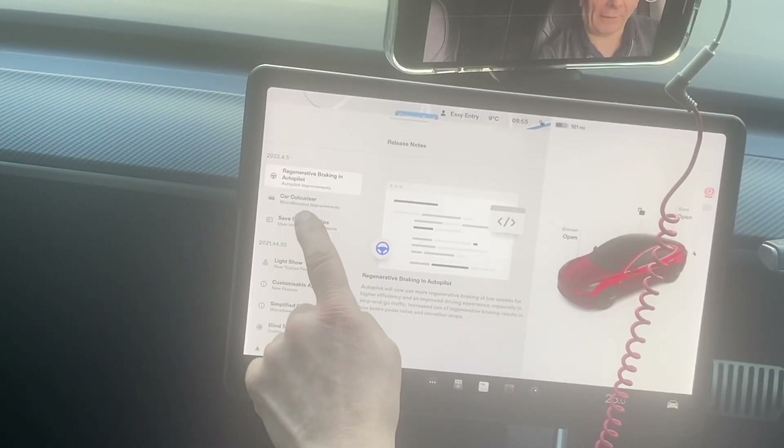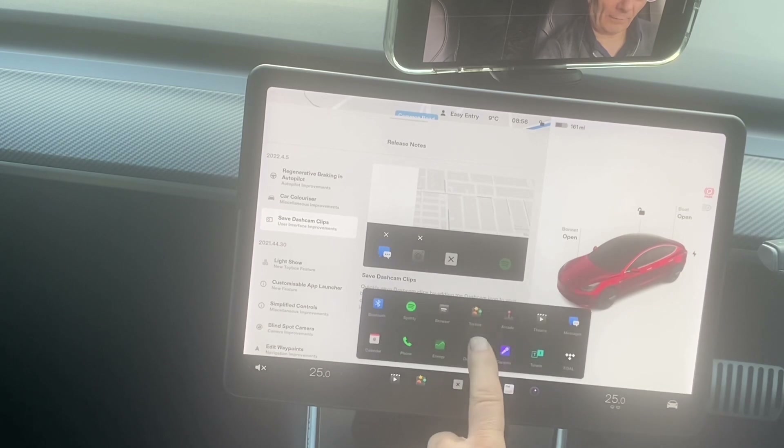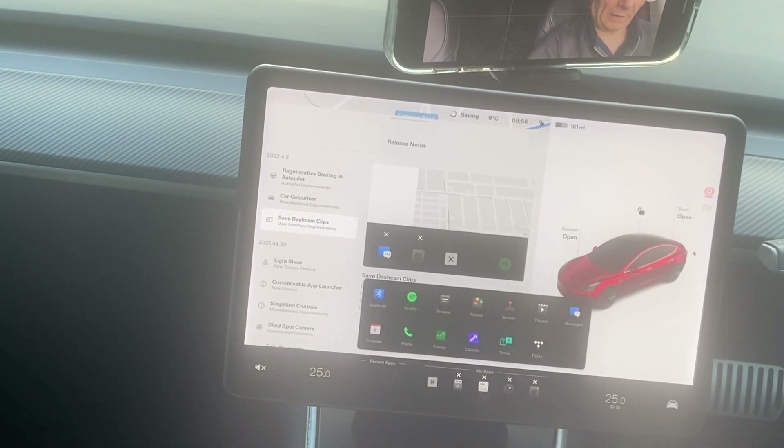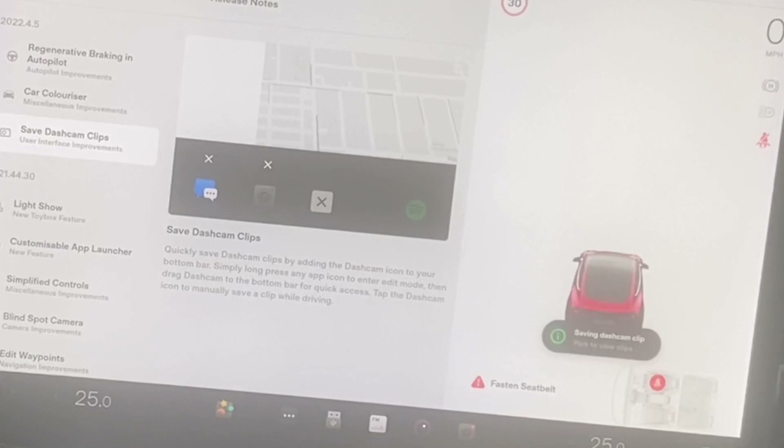Save dash cam. So it says: quickly save dash cam clips by adding the dash cam icon to the bottom bar. Simply long press any app icon to enter edit mode, then drag dash cam to the bottom bar for quick access. Tap the dash cam icon to manually save the clips. So we go to the three little dots, there's the dash cam. We move it out into the bar — and it's there. Start driving, put it into gear, and saving dash cam clips. That's how you do it. You just hit save and it's done.